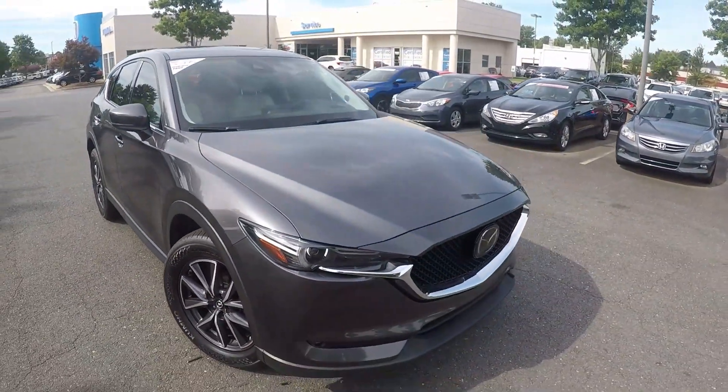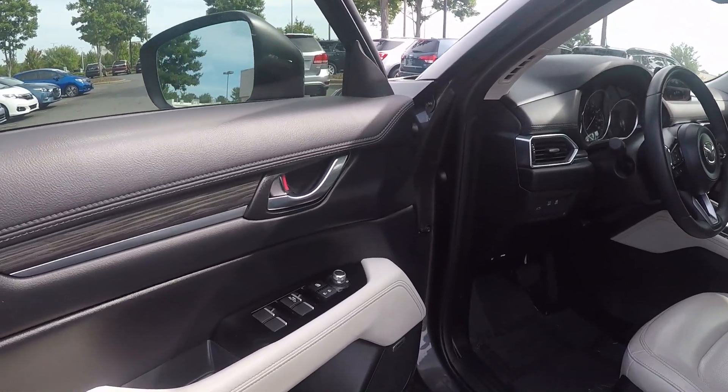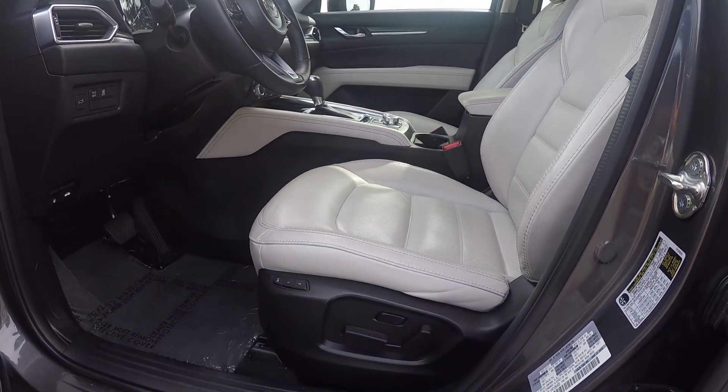Now let's check out the interior. Taking a look in the driver door, we do have powered locks and windows, as well as powered seating for the driver.